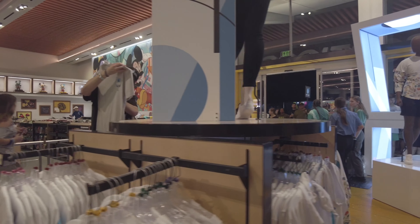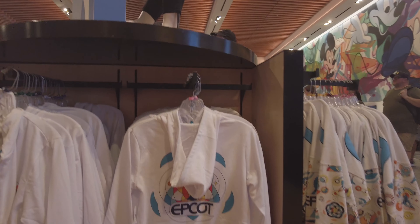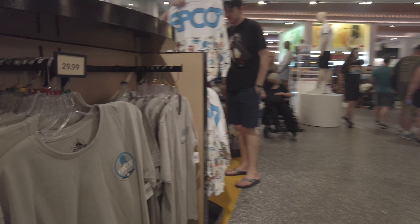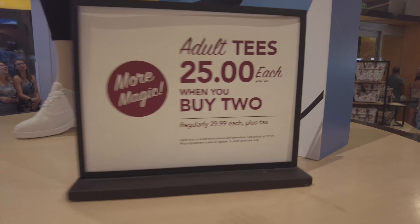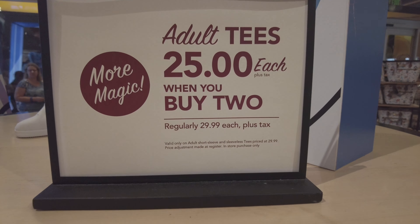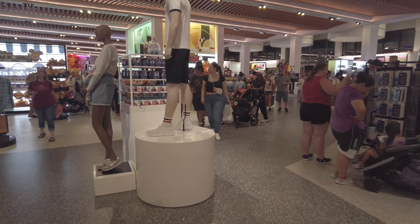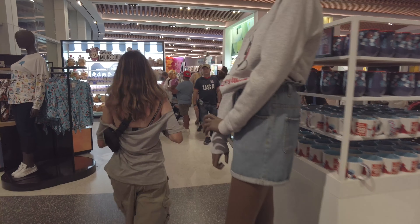I saw that they were doing a sale on the shirts. They're $30 normally, but it's obviously $40. If you get two, they're $25 each. It seems like they're doing that more and more every time. I wonder if they're seeing a decline in merch sales, that they're giving these other sales.